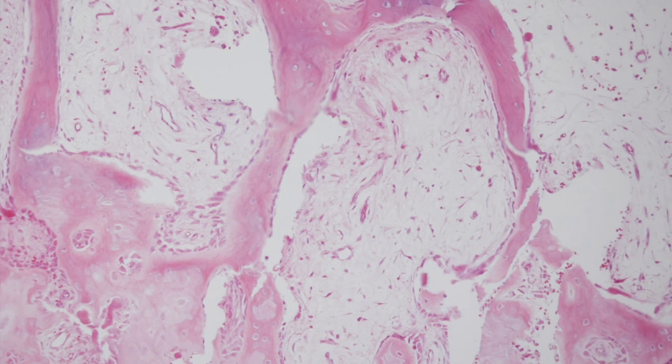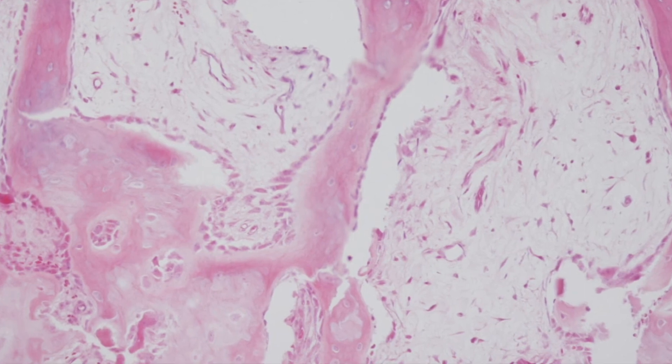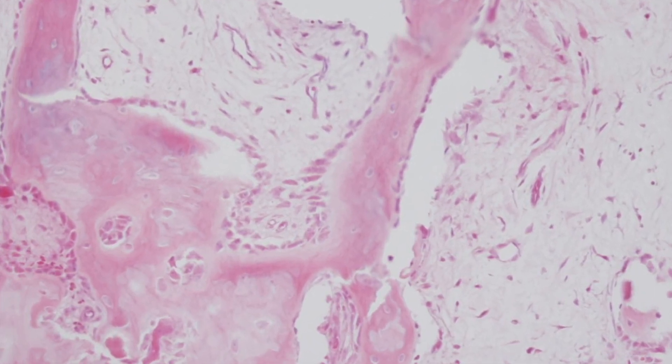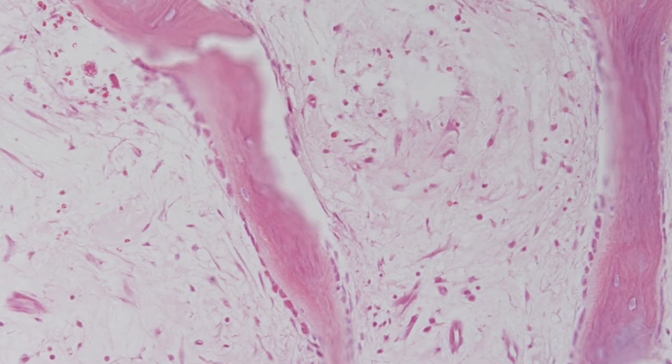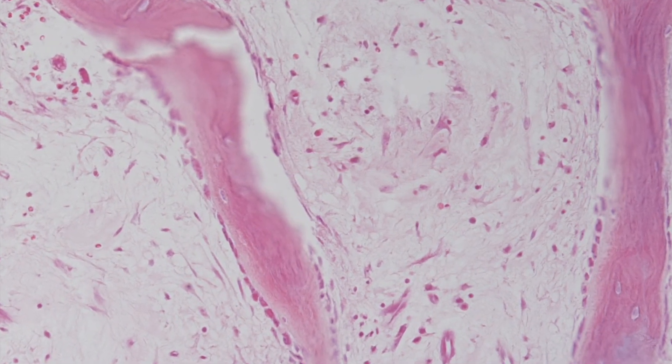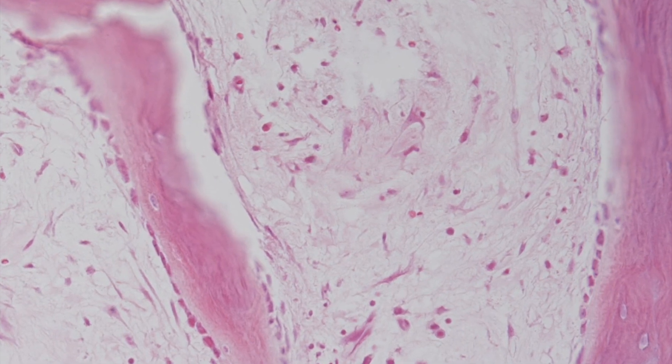Here you can see the bony trabeculae within the subungual exostosis, rimmed by osteoblasts. And between the trabeculae there is loose connective tissue containing spindle cells.